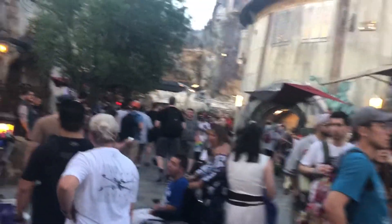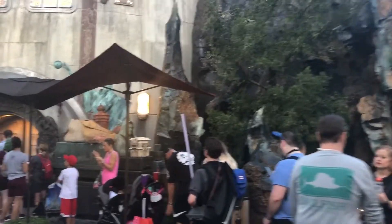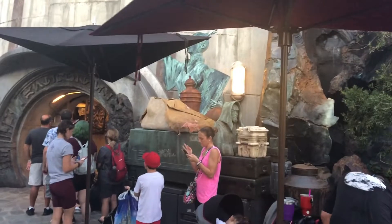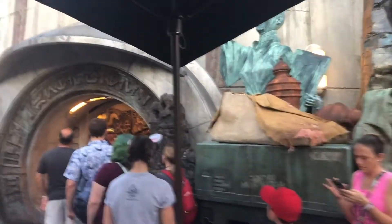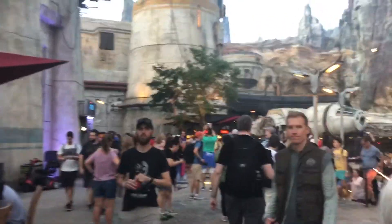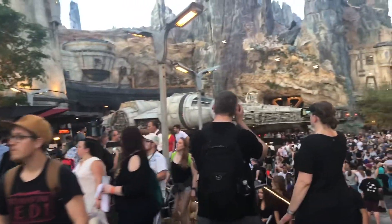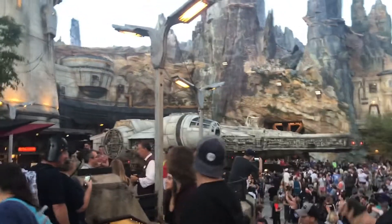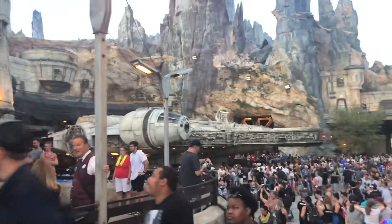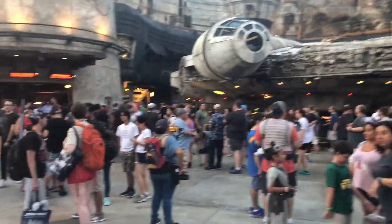We can finally see some things. The sun is coming up and you can see more of the detail. There is so much to see here. That looks like a Jedi temple. Let's go take a look at the Millennium Falcon over here — now that the lights aren't reflecting off my screen. Very impressive. You can see the stonework and the detail. This is just so impressive.